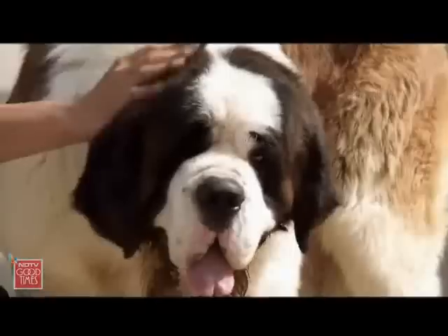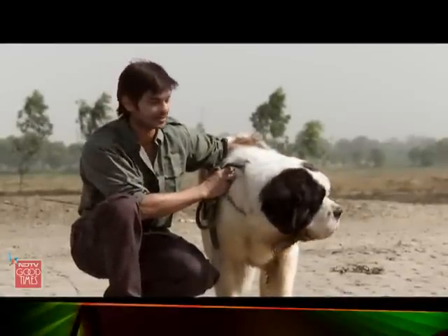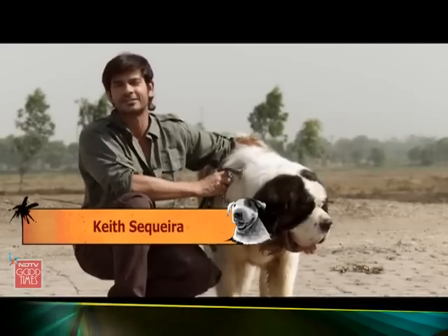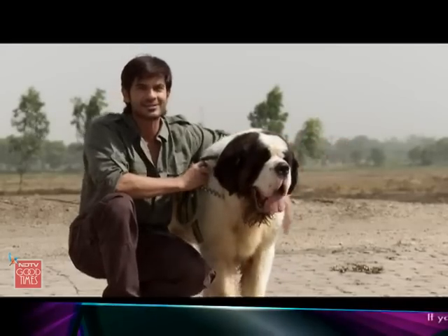Some people prefer to call them the gentle giants. Me personally, I prefer to call them the droolers of the drooling dogs. Ladies and gentlemen, on Heavy Petting Know Your Breed, today I bring you from the great western alps, the lovely and beautiful and furry St. Bernard.